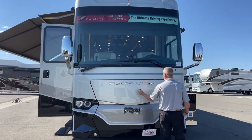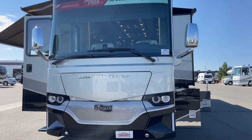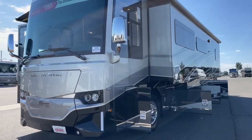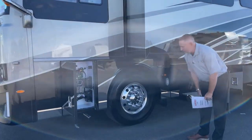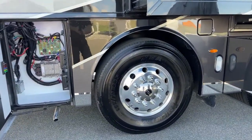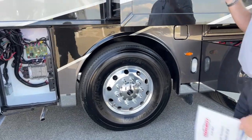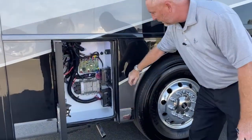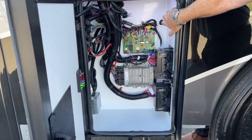The 43-foot Dutch Star has a 10K Onan generator inside powering this coach. It runs on Michelin 365/70 22.5-inch tires. This coach has the full 360 camera system all the way around. Right here is a clean bay for all your fuses, breakers, and access to your generator.